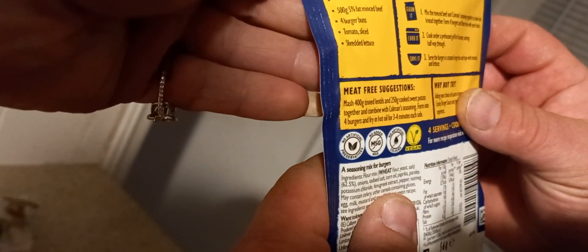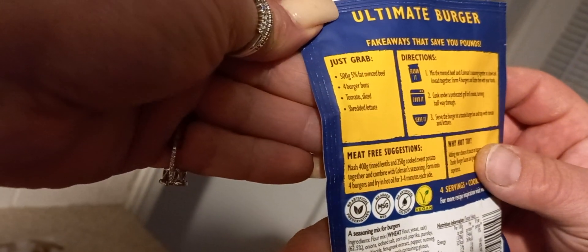Hello, welcome back to another cooking weekend. Today I'm going to go with Coleman's, which I keep promising to do. I've got two packets but tonight I'm going for the ultimate burger range. All it says is add beef mince, a bun, tomato, salad, shredded layers.